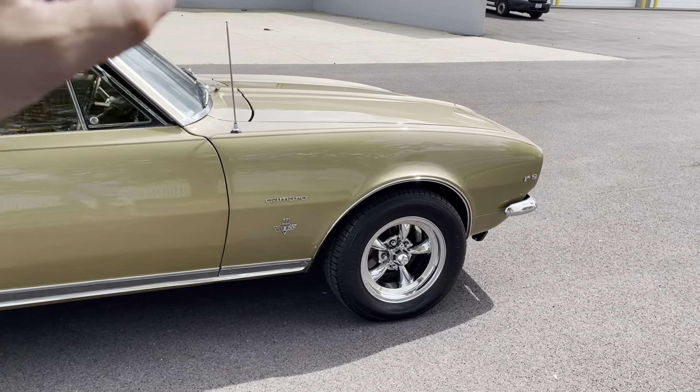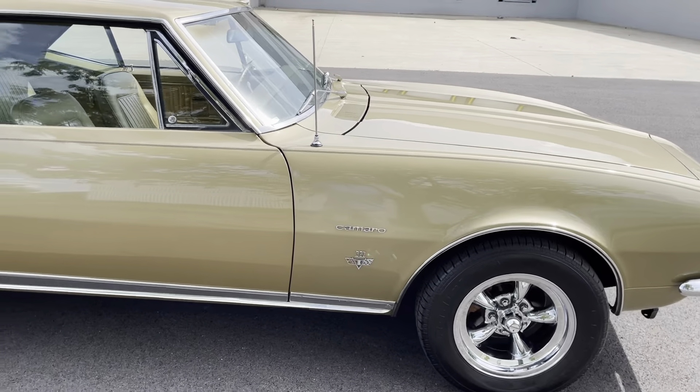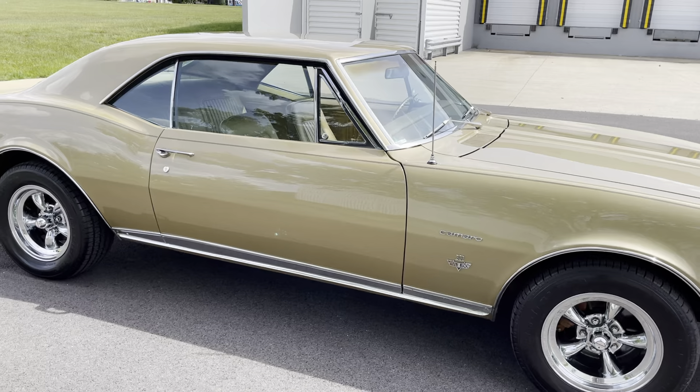Glass looks all nice throughout the entire vehicle, along with front and rear chrome bumpers that look great. Door handles, rockers, antenna, wipers, hood, front grille — everything looks excellent on the car.